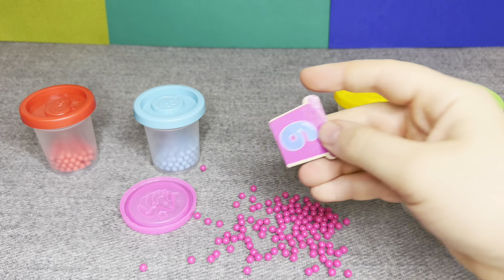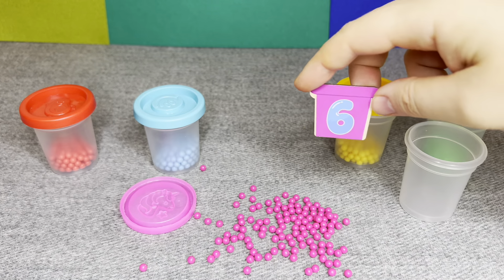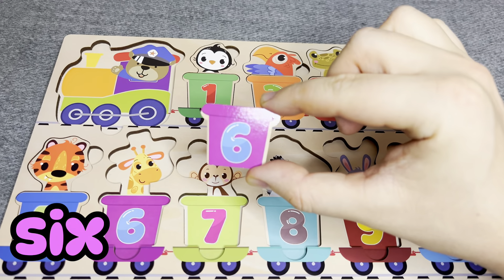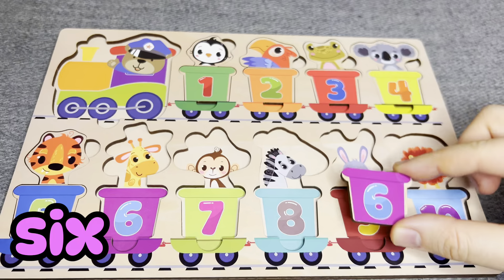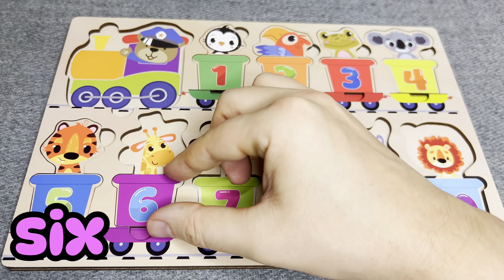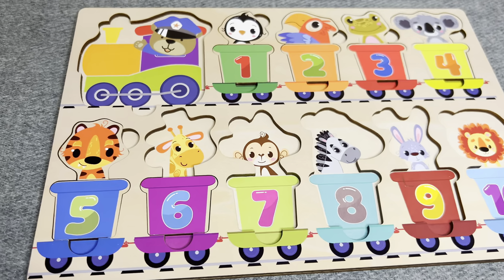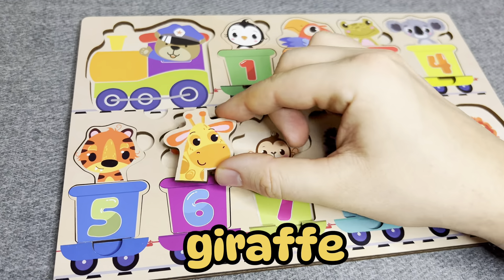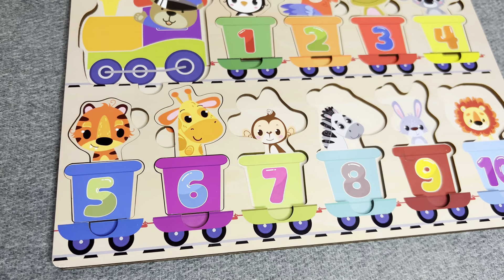This is number six. Number six. Where should I put it? No. No. Right. This is giraffe. Nice. Let's find next.